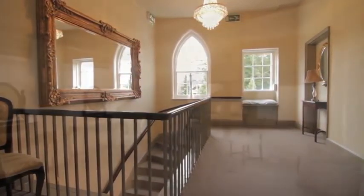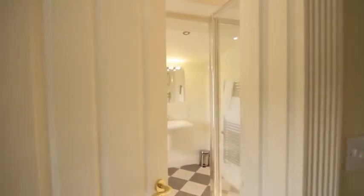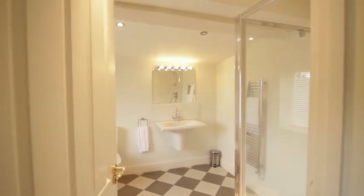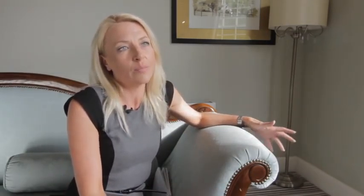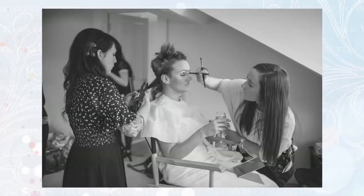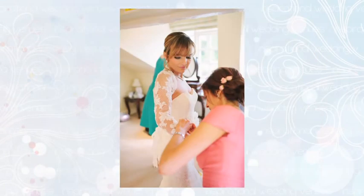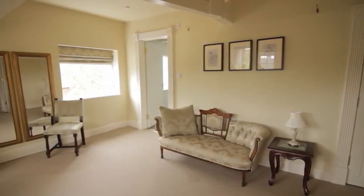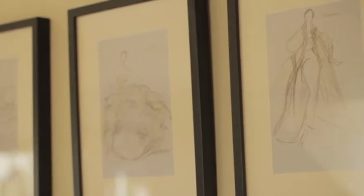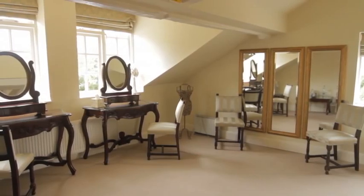We have a special bridal changing area for our brides here. They can have access to the bridal changing room from 10am in the morning. It's a wonderful area, large enough to hold both the bride and the bridesmaids, plus hairdresser and makeup artist. It's a wonderful atmosphere in the morning — there's a party spirit, everybody's anxious and nervous getting ready. It keeps the bridal suite nice for the couple later on in the evening, and it's available all day so if the bride wants to freshen up or change, she has that facility too.